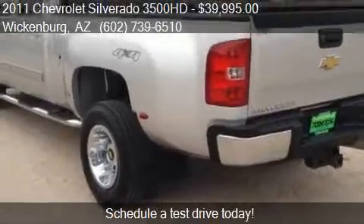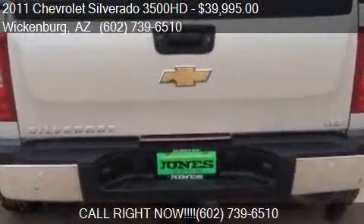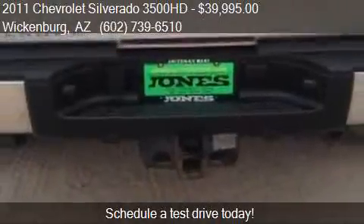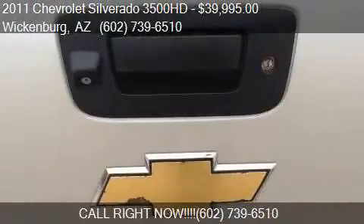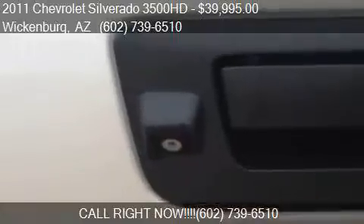Call us at 602-739-6510, or stop by our lot. Find us at 555 East Wickenburg Way in Wickenburg, Arizona, on our website, or check us out on carsforsale.com.